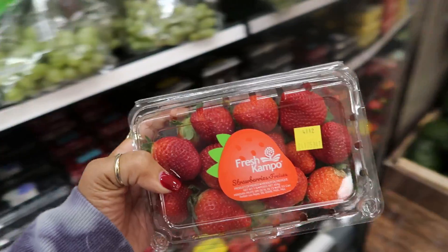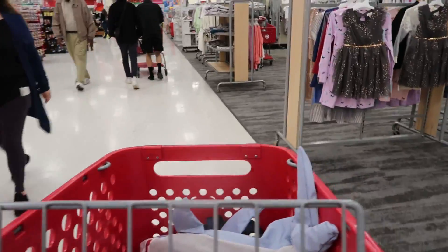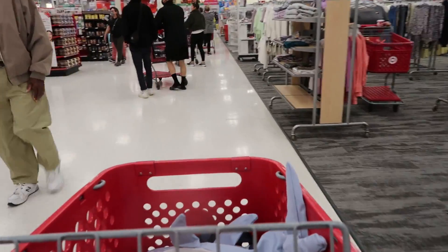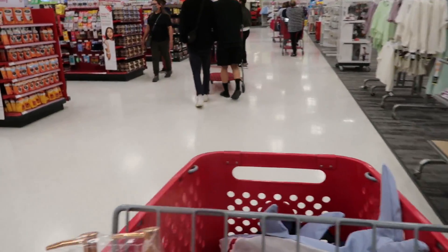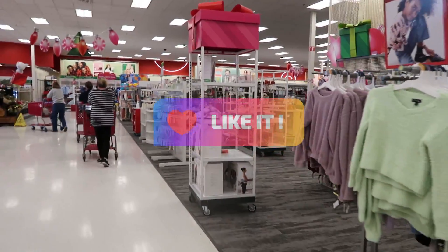Those look pretty good. Okay, that's gonna be it for today in Target. I hope you enjoyed this walkthrough. Stay tuned because I'll probably be doing a haul video, but for now I'm gonna get out of here and I'll talk to you all real soon in my next video. Bye!